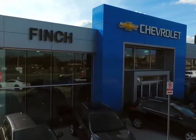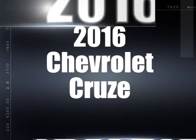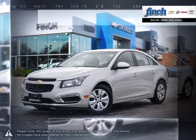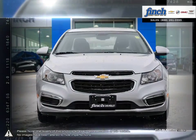Welcome to Finch Chevrolet. Today we're looking at a 2016 Chevrolet Cruze. Cruze raises the standard with all-around efficiency, design, safety, and much more.